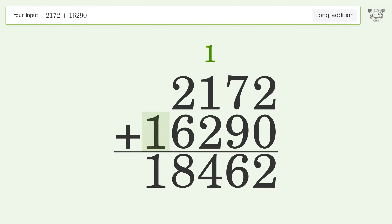Write 1 in the ten-thousands place, and so the final result is 18,462.